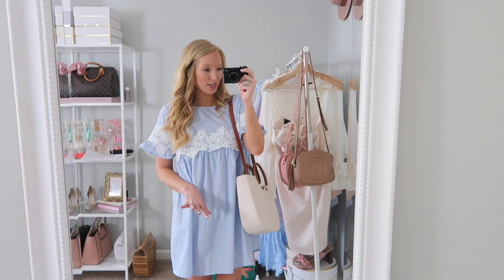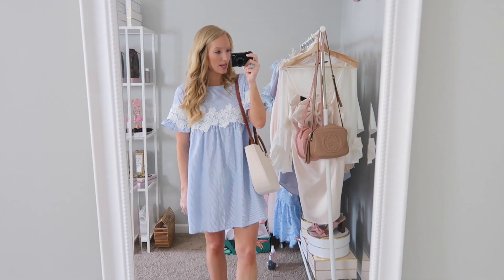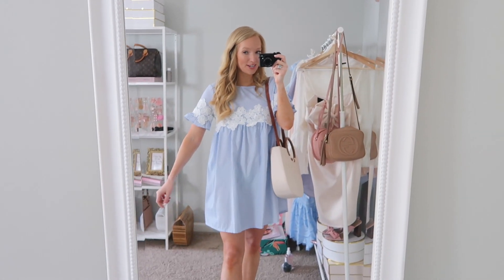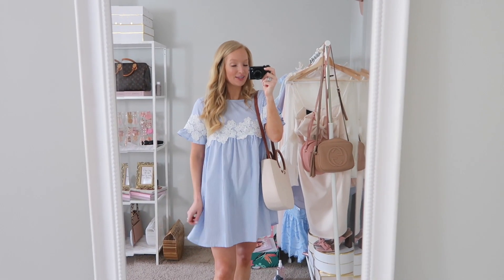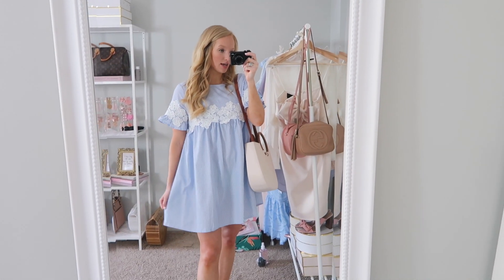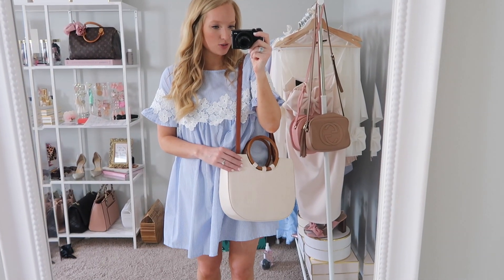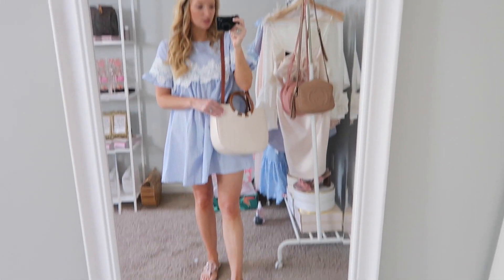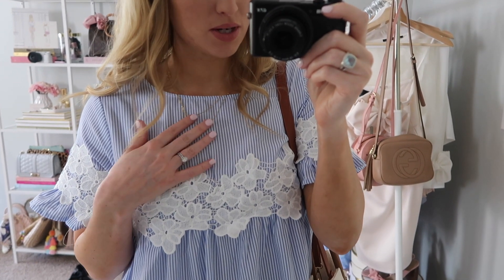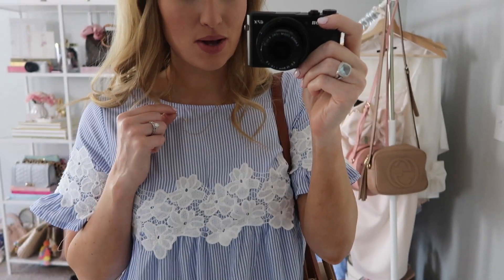I don't normally get super dressed up for these types of errands, but it's going to be really hot today and I just wanted to wear a comfortable dress. I saw this one hanging on my clothing rack and thought I would throw it on. It is super cheap from Shein — I'm actually wearing a large. I always size up at Shein. It's all crazy sizing; you honestly never know what you're going to get there. And then I'm going to carry this bag — it's super easy to get in and out of and it is from Walmart. I'm wearing my Tory Burch sandals and the necklace from the FabFitFun box. I've wanted to try out this jewelry line for a long time, so I love that it was included in my box.